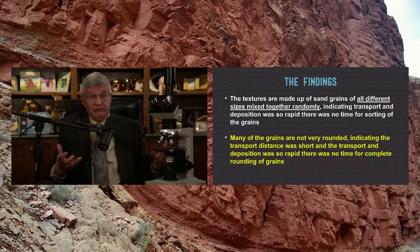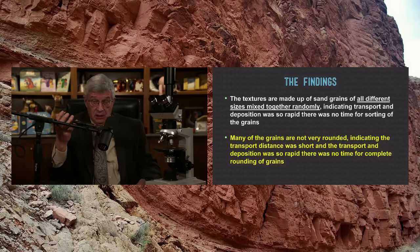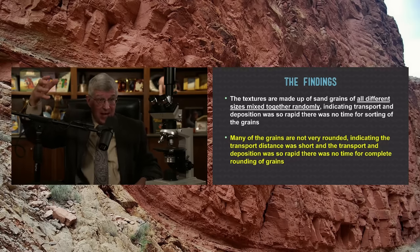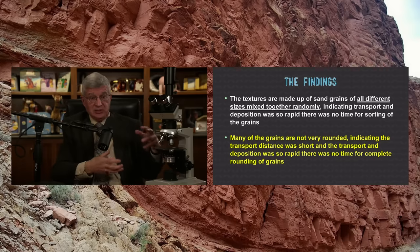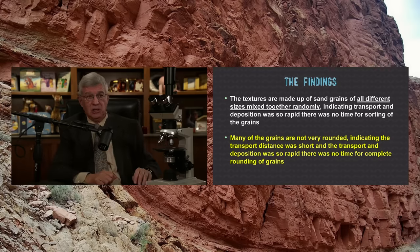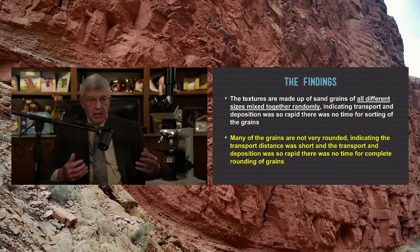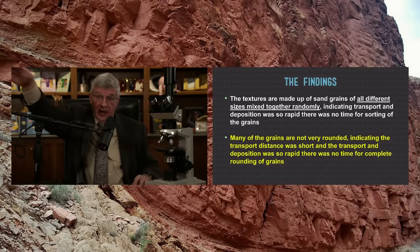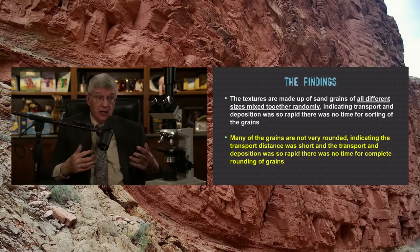The first step for each of the three layers — the Tapeats sandstone, the Bright Angel shale, and the Muav limestone — was to demonstrate that each was formed rapidly during the flood only thousands of years ago. If the process occurred rapidly, all the different sizes of grains would be mixed up because there wouldn't have been time for settling. Take a mixture of grain sizes — silt and sand and water in a glass jar — shake it all up, and if you give it time, the heavier or larger grains settle first, separating the finer grains from the coarser ones.